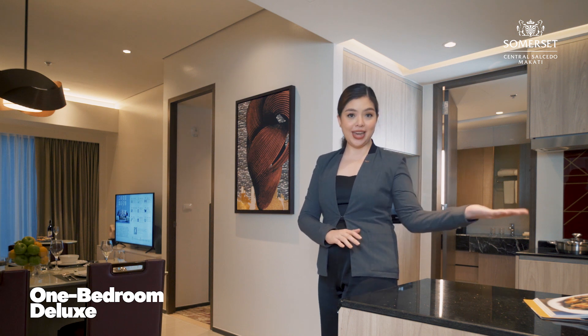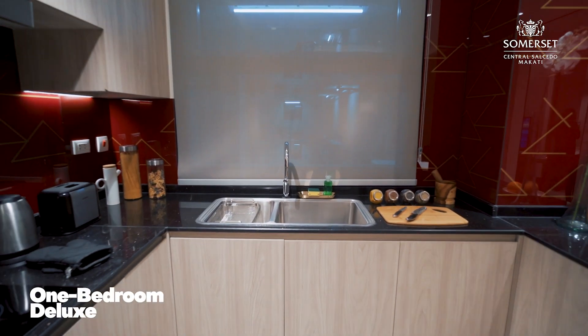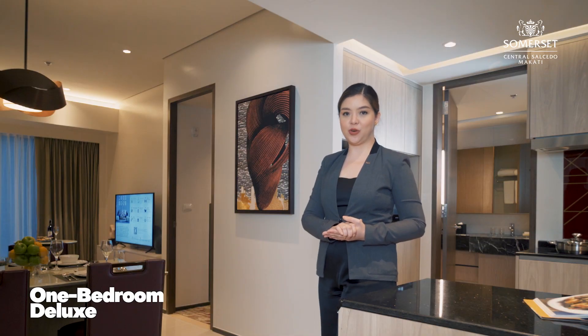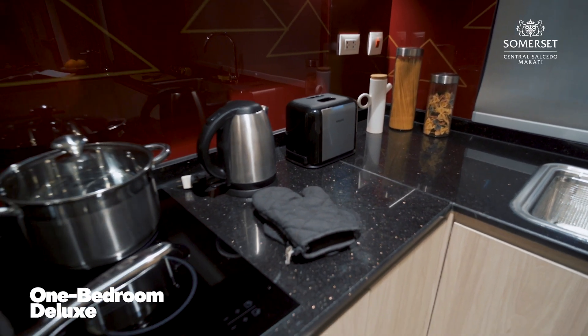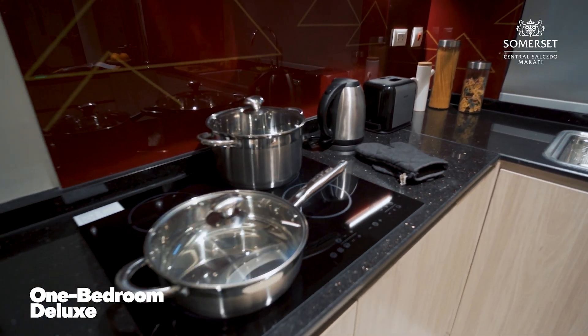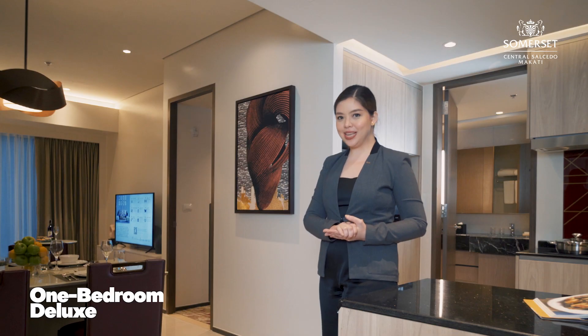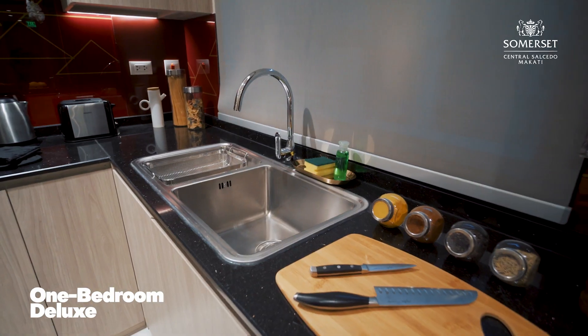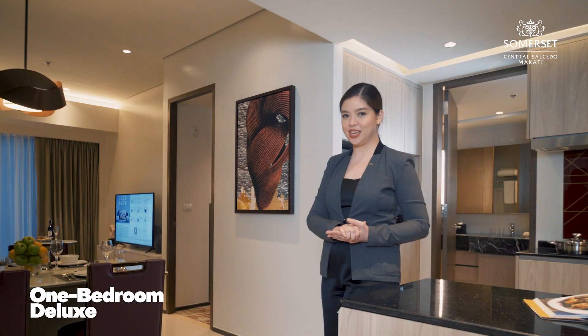To your right is our kitchen, which enables our guests to prepare homemade meals and store food and beverages in the refrigerator. It is equipped with appliances and tools such as range hood, stove, rice cooker, toaster, water kettle, microwave oven, and refrigerator. Open the cabinets and you'll see pots, pans, knives, chopping boards, plates, utensils, and all basic necessities in the kitchen.